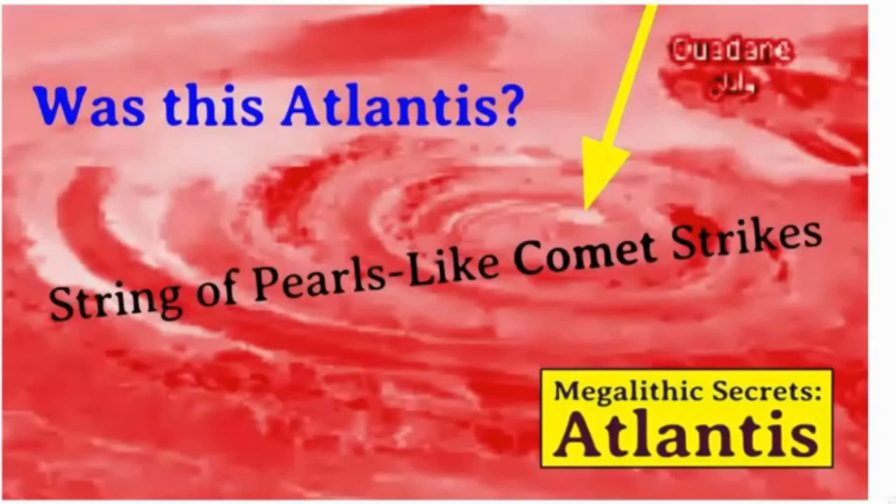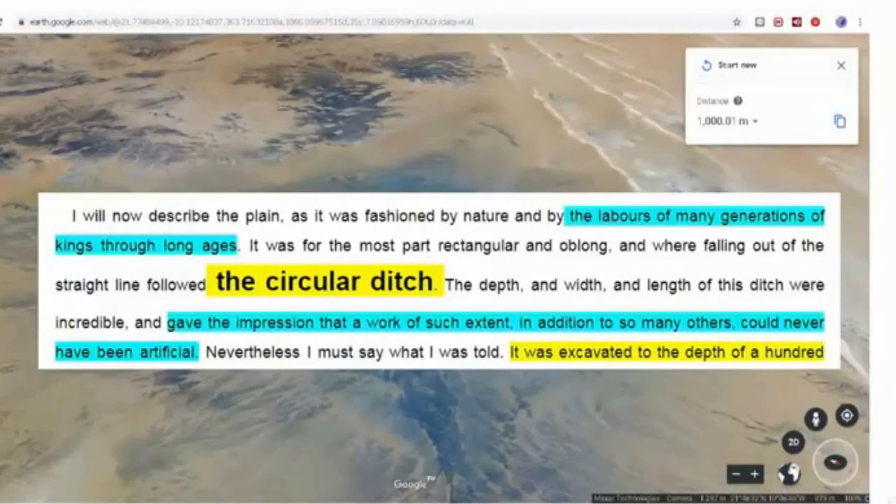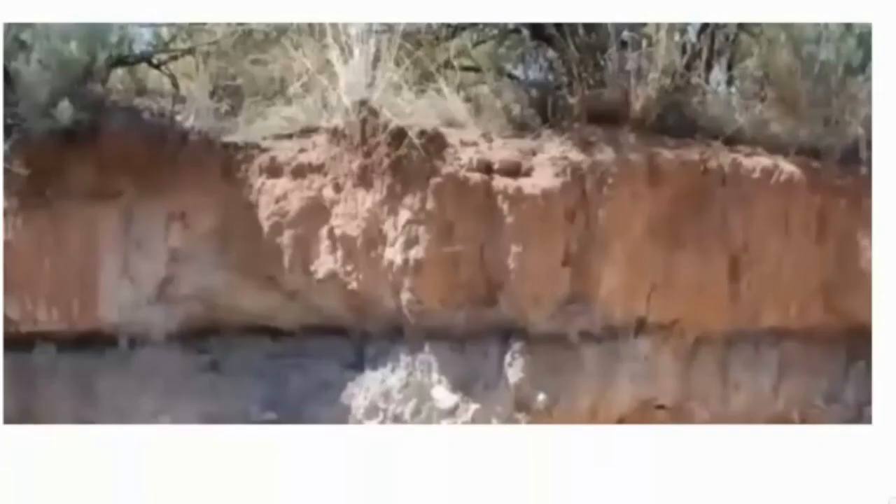I don't believe the Rashad structure was a crater. If anything, it was some type of dome geology — there are millions of years of history there. Or was it actually created by the kings, as Plato said? That's not something I'm focused on, but could this be some type of cosmic impact strike? Could it have contributed to the Younger Dryas event?